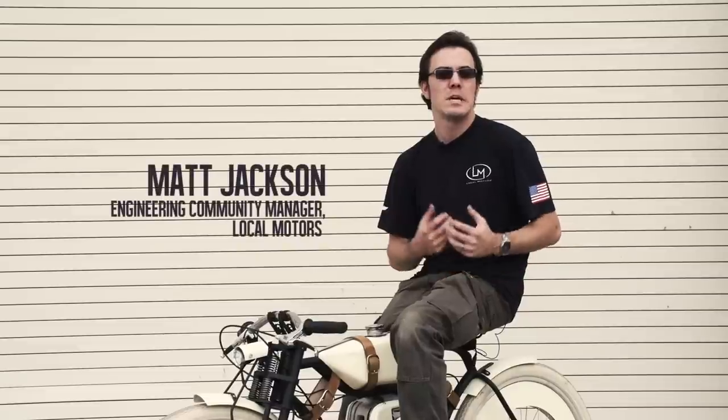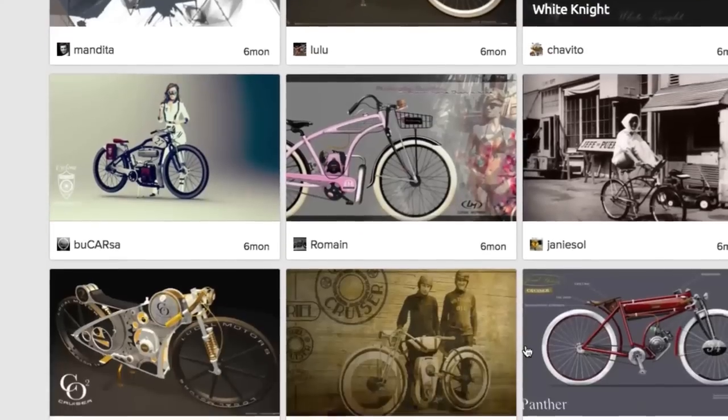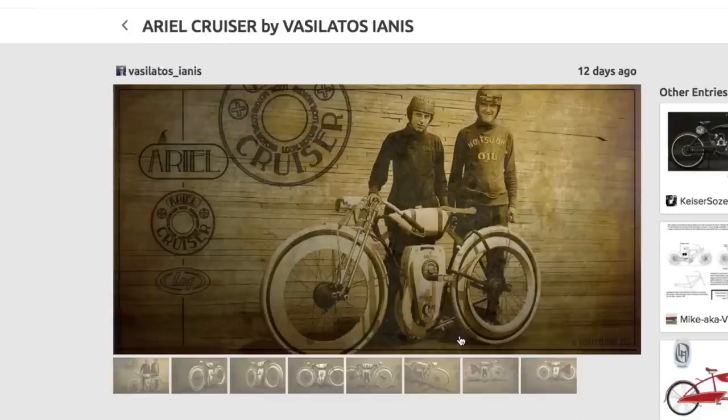Back in early 2013 we started a design challenge to come up with a motorized bicycle that was reminiscent of 1920s era Ford track racers, and the winning bike was far and away the Aerial Cruiser by Yanis Vasilados of Romania.